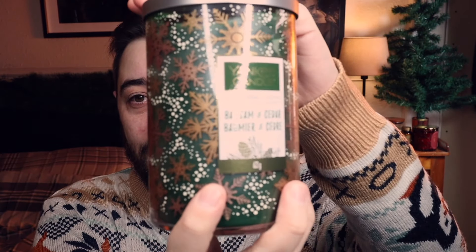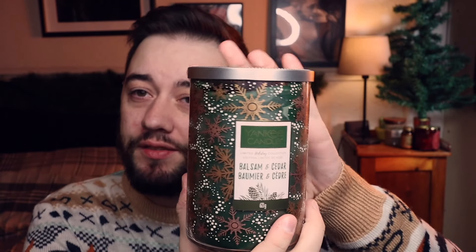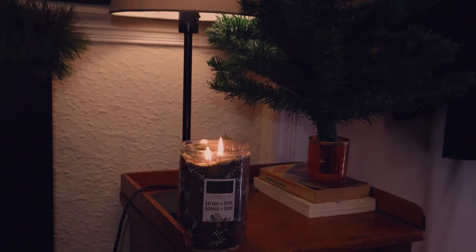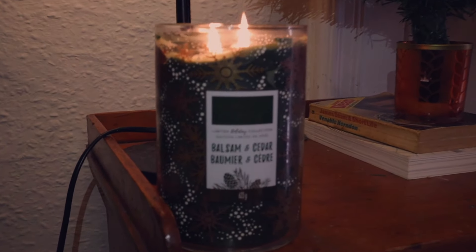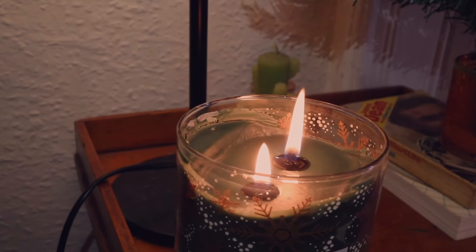Moving on to my favorite of all time — Yankee Candle. You can't go wrong with a bit of Yankee Candle! Deep diving into the festive limited holiday collection: this is the Balsam and Cedar. It comes in a really nice tall standing jar, which is quite festive, and it's got a nice solid metal cap on the top.